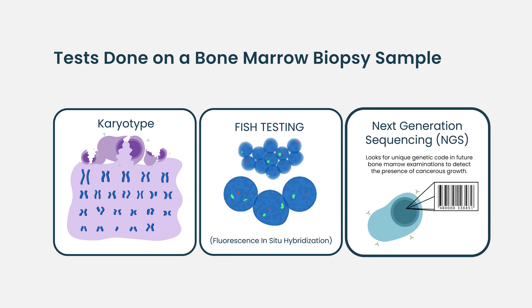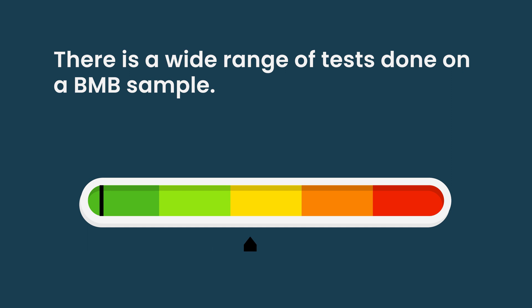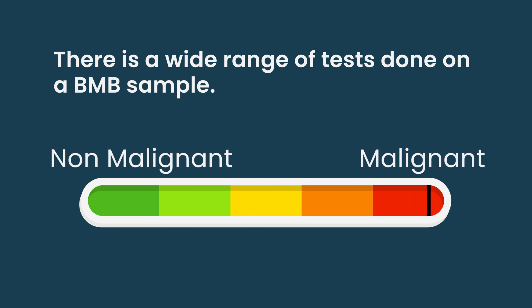There are also a number of next-generation sequencing platforms where we can look for a whole host of different genetic abnormalities that we're learning how better to manage. The amount of tests that can be done on a bone marrow biopsy are very wide-ranging and can look for a spectrum of disorders from non-malignant to malignant conditions.